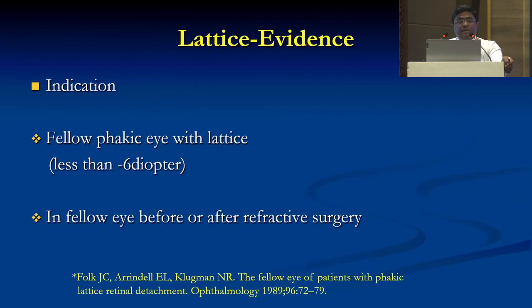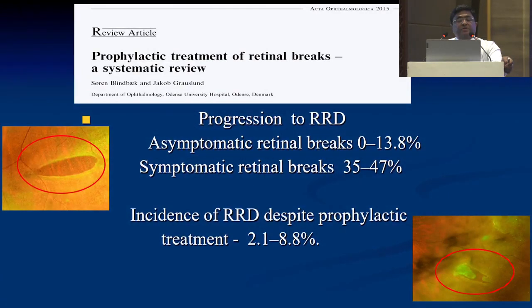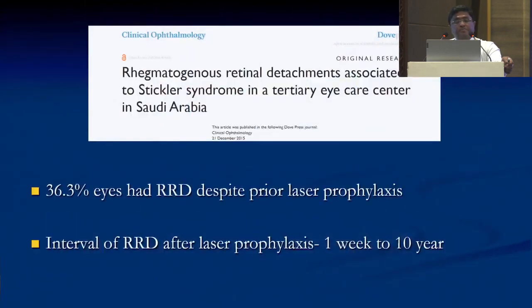So this is where we stand. We should understand the indications — the fellow phakic eye with lattice less than 6 diopters, and in the fellow eye before and after cataract or refractive surgery. There have been studies on progression to RD and prophylactic treatment of retinal breaks. Asymptomatic retinal breaks develop RD in 13% of cases, and symptomatic retinal breaks in 35% to 47%. The incidence of rhegmatogenous retinal detachment despite prophylactic treatment is 2.1% to 8.8%. In another study, 36.3% of eyes had rhegmatogenous retinal detachment despite prior laser prophylaxis.